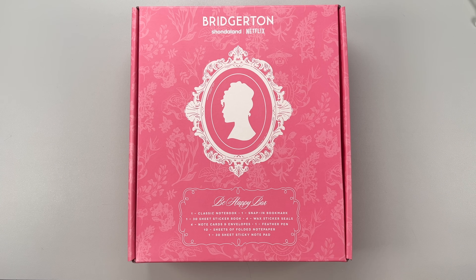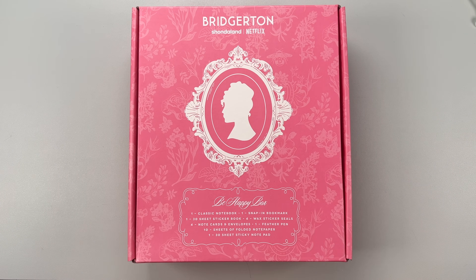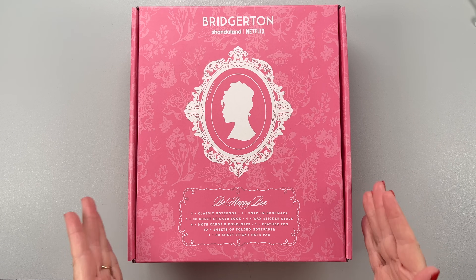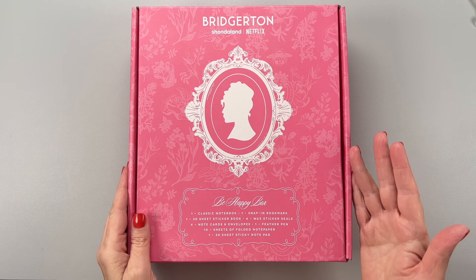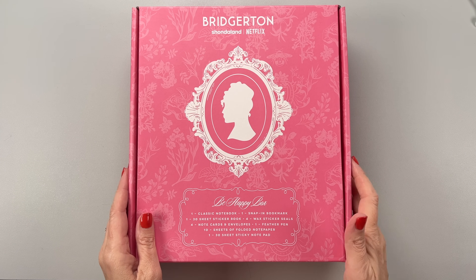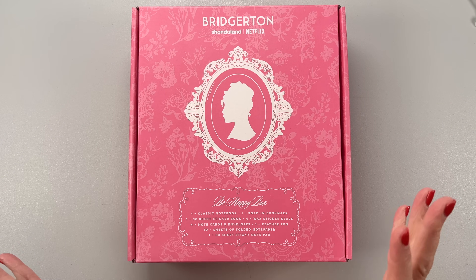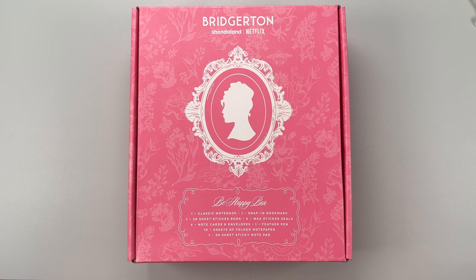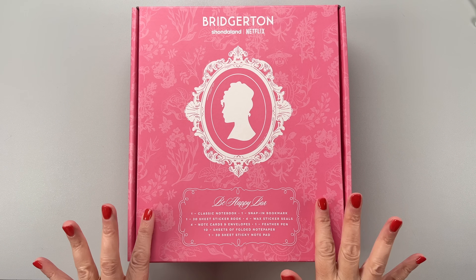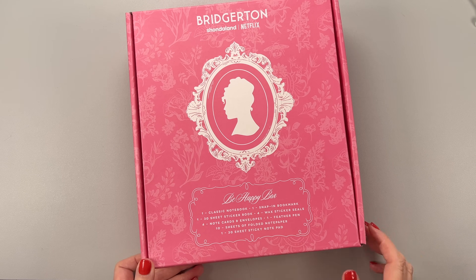Hi, it's Mariel and welcome back to my channel. In this video I'm going to be showing you the Bridgerton box which just restocked — it actually sold out the first time on the Happy Planner website. This is a Be Happy box, a limited edition box full of planner goodies. I have not opened this yet. I got it a little bit late because of some shipping problems but it finally arrived. The box is super cute and it actually tells you on the box what's inside, which is new.